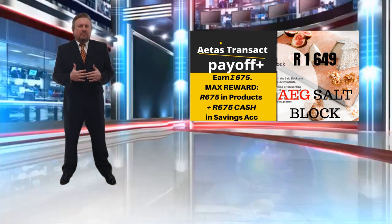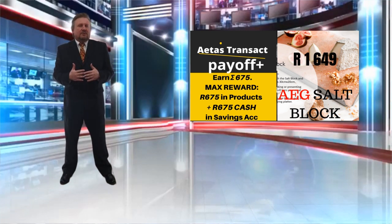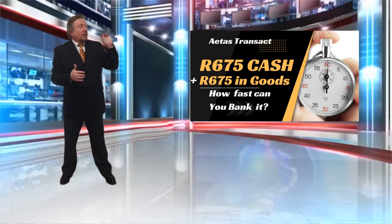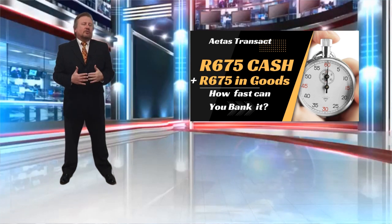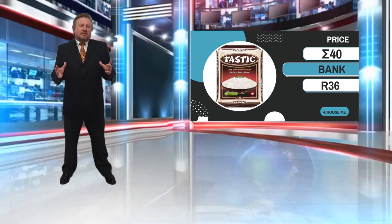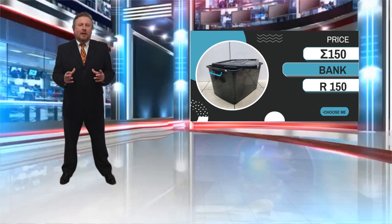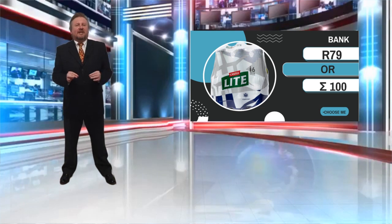And as I said, you can put many, many products on there. The product is currently selling for 1,649 Rand — that is the MLI Salt Block AEG. You will earn 675 Sigma when you purchase this product through us. With 675 Sigma, the maximum reward that you can get is a further 675 Rand's worth of goods and 675 Rand cash in your savings account.